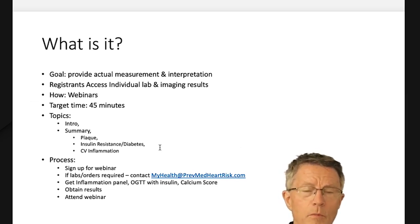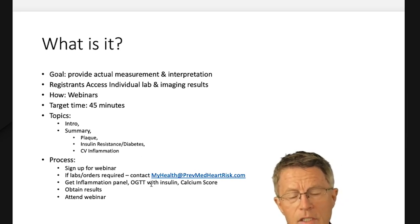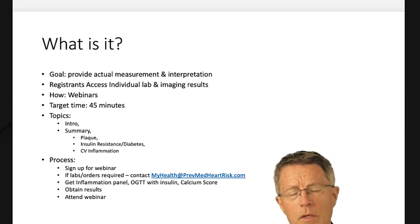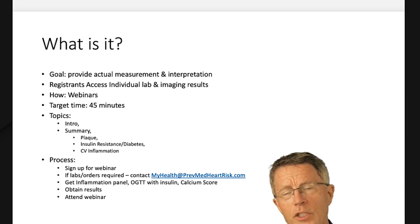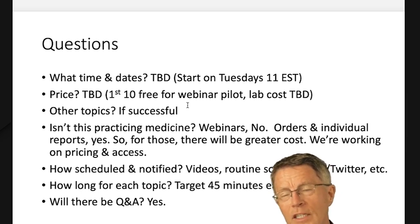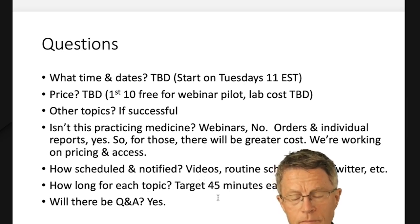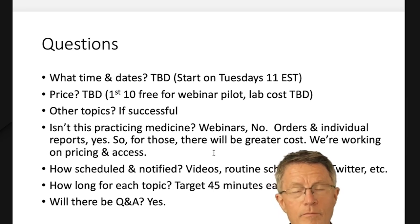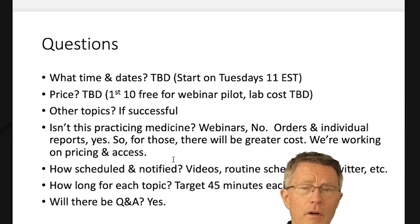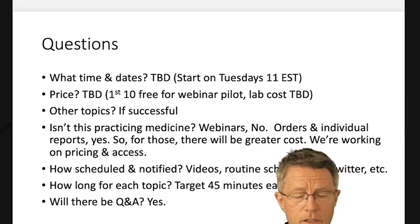With the webinar series, we provide you with lab requisitions and orders for the proper labs. Then you attend small-group webinars where we talk about inflammation, plaque, insulin resistance, and specific individual results — helping you interpret them. Right now we're doing them Tuesdays at 11 Eastern time. I believe it's about $250 to get the labs you need and attend the webinars for three months, which also includes a three-month subscription to past webinar content.